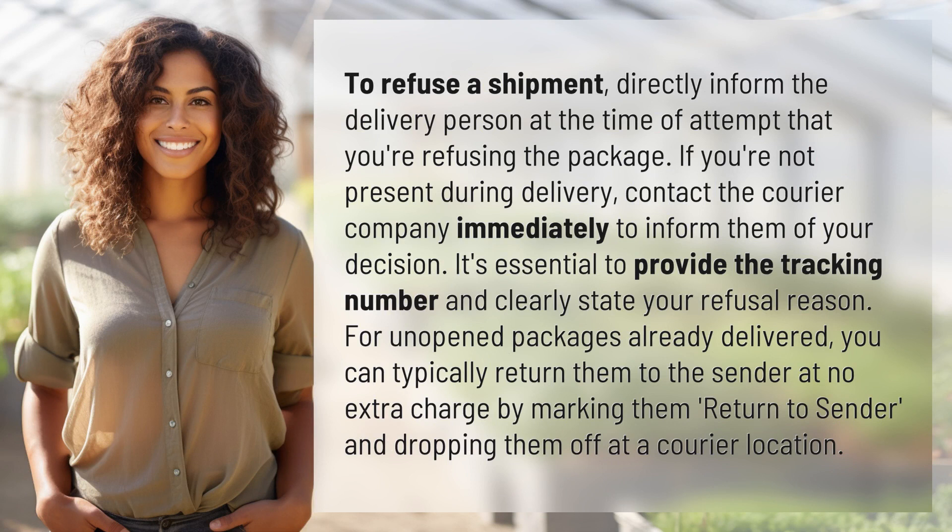To refuse a shipment, directly inform the delivery person at the time of attempt that you're refusing the package. If you're not present during delivery, contact the courier company immediately to inform them of your decision. It's essential to provide the tracking number and clearly state your refusal reason.